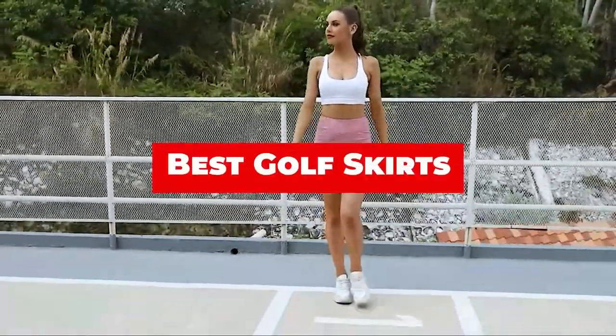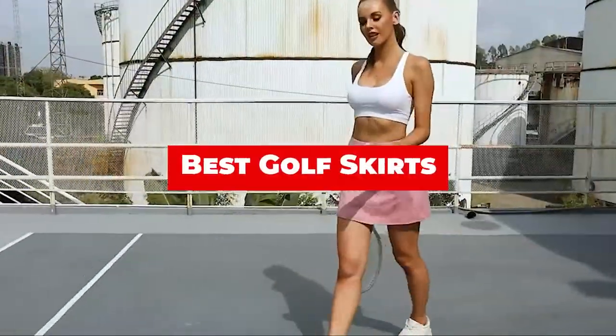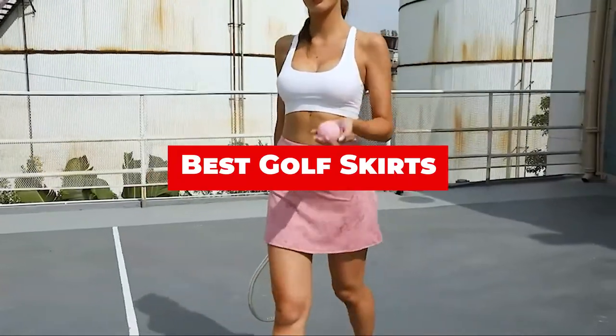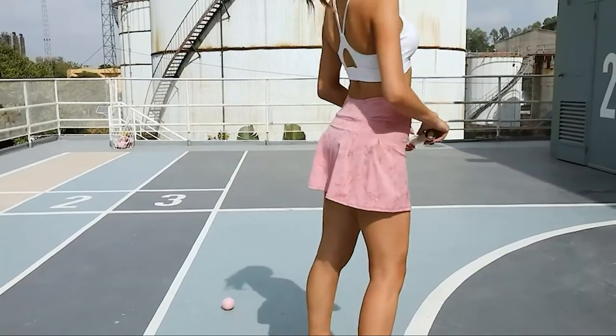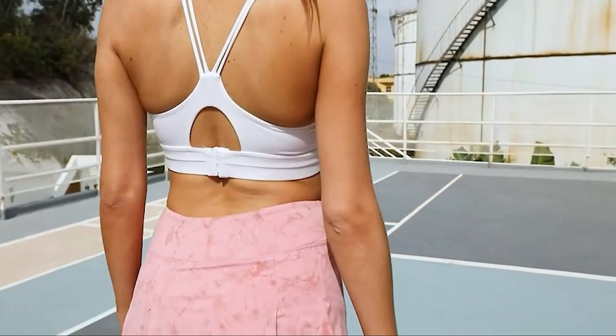If you're looking for the best golf skirts, here's a list you must see. We made this list based on our personal preference and sorted it based on their features, prices, quality, durability, and reputation of the manufacturers and customer feedback.